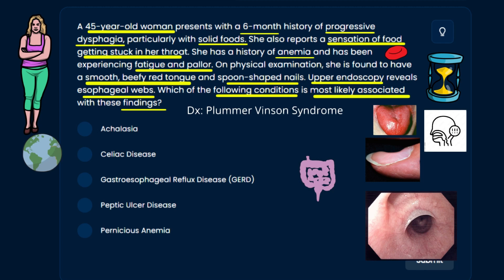This is definitely a second-order question. First, you have to identify the diagnosis, which is Plummer-Vinson syndrome — anemia, fatigue, pallor, smooth beefy red tongue, spoon-shaped nails from iron deficiency anemia, along with esophageal webs. Then you have to figure out what condition is associated with Plummer-Vinson syndrome.